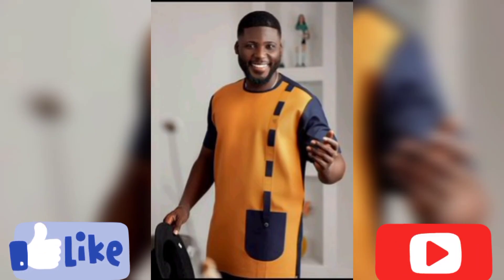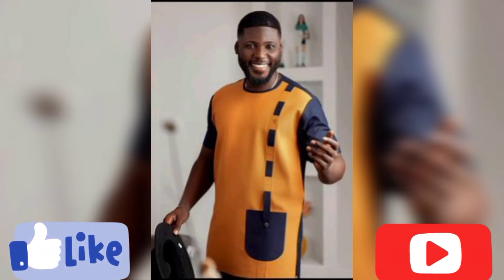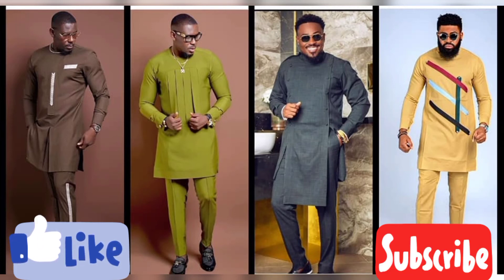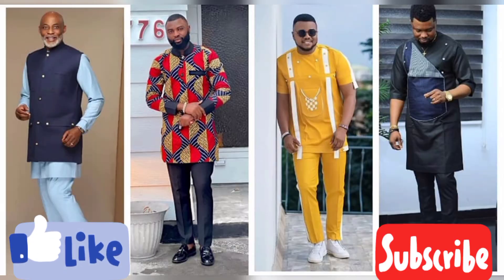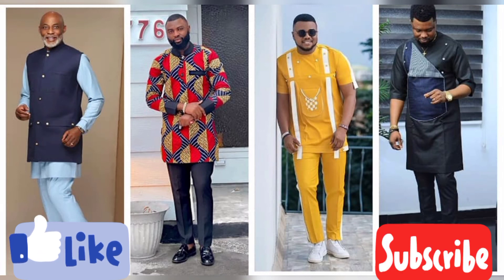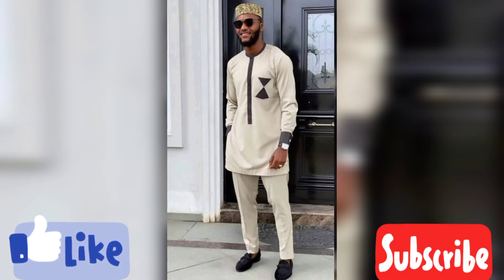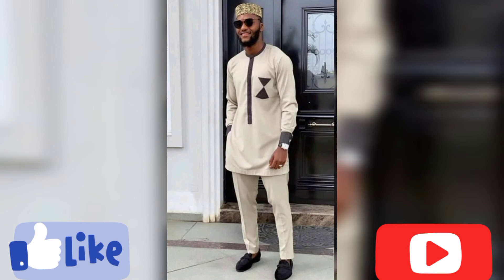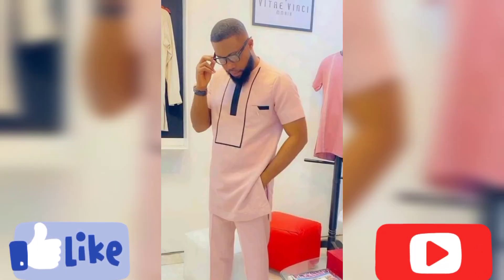Also look for the original material — the original African print used to make these designs. Look for the heavy, quality ones, not the light ones that show through your body. Avoid the fake materials that fade after just one wash. Look for the original material and avoid the fake ones. Hope you've gotten a tip here — besides enjoying the ideas in this video, you've also picked up some practical advice. Enjoy the designs!